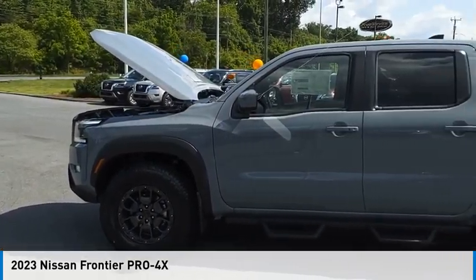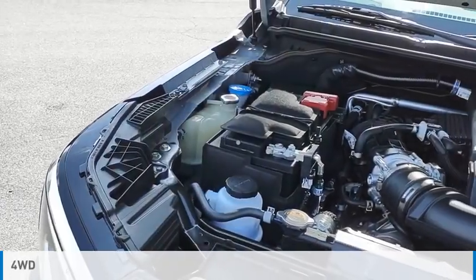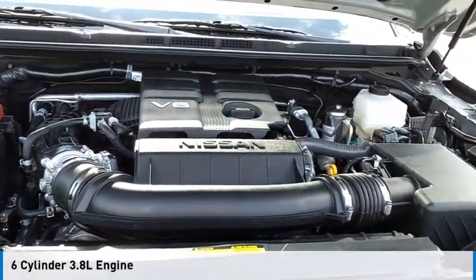Come test drive the 2023 Frontier. This vehicle is powered by a four-wheel drive, six-cylinder, 3.8 liter engine.